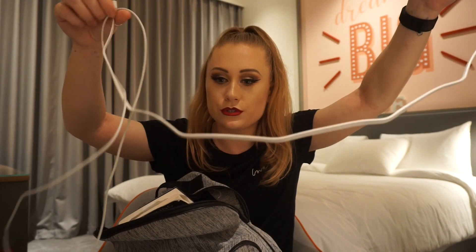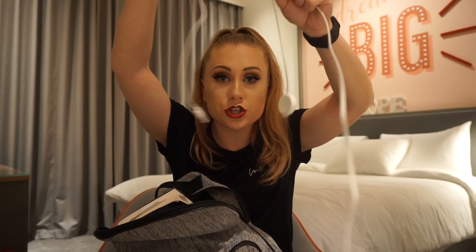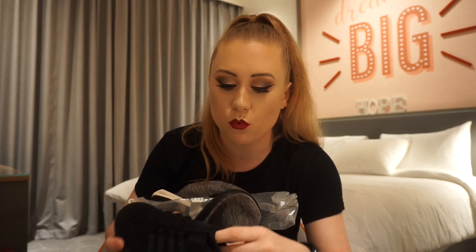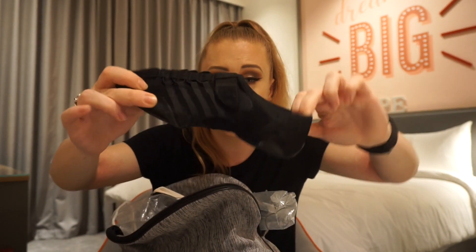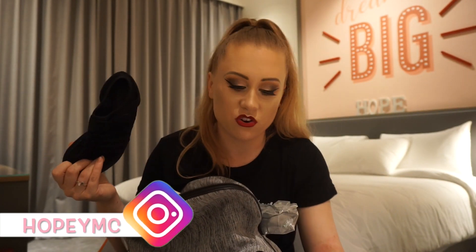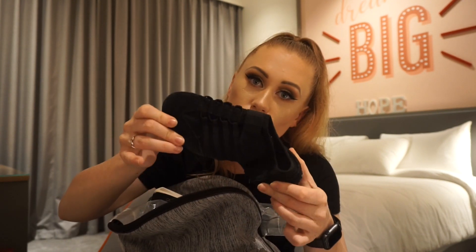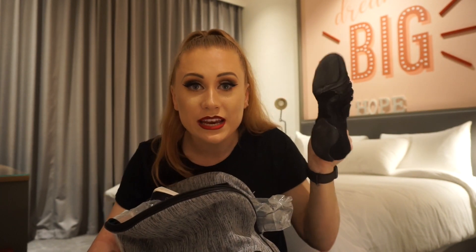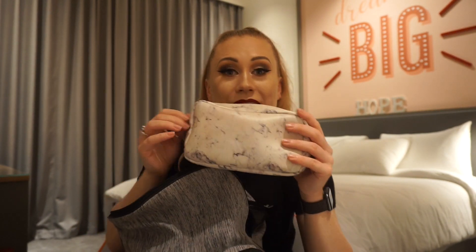Of course I have my iPhone charger and Apple Watch charger — essentials at work. I've got my jazz shoes: all of my shoes are provided for me at work, but I have my little Capezio jazz pumps in here. I always keep these in my bag because during shows, in between shows, I always like to go into the studio and mess about, put some music on. So I always have these to train in.